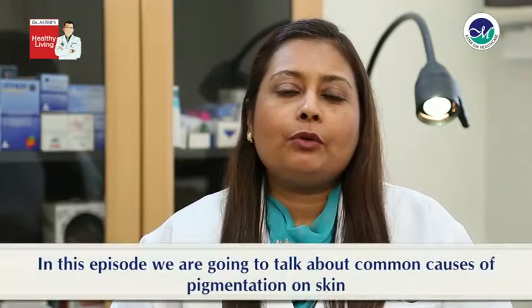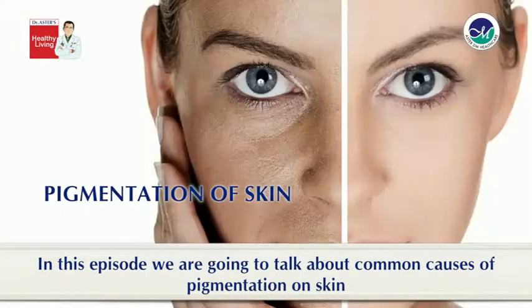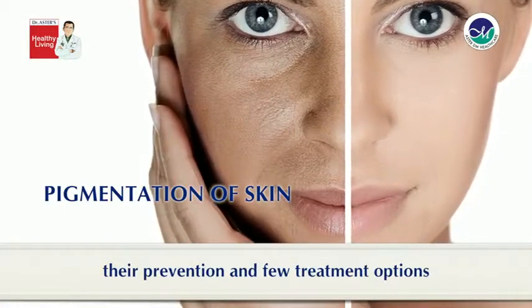Hi, I'm Dr. Salvat Nasreen and in this episode we're going to talk about common causes of pigmentation on skin, their prevention and a few treatment options.